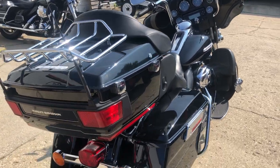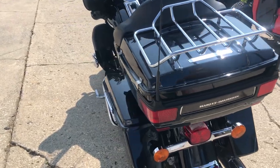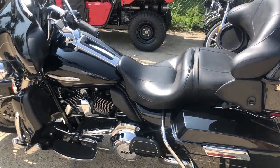Hey guys, ApprovalPot with Sports.com here, doing some videos on some stuff that just came into the show. We've got a 2013 Ultra Limited for sale here, only 20,221 miles. Nice, clean, low mileage Harley.